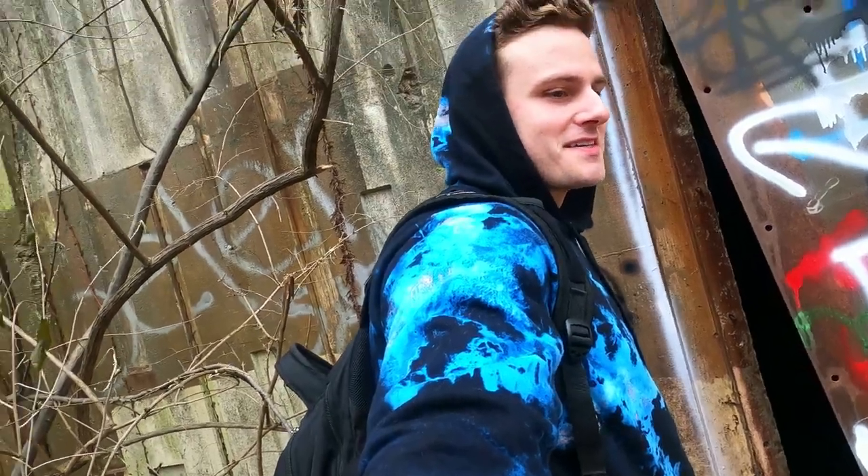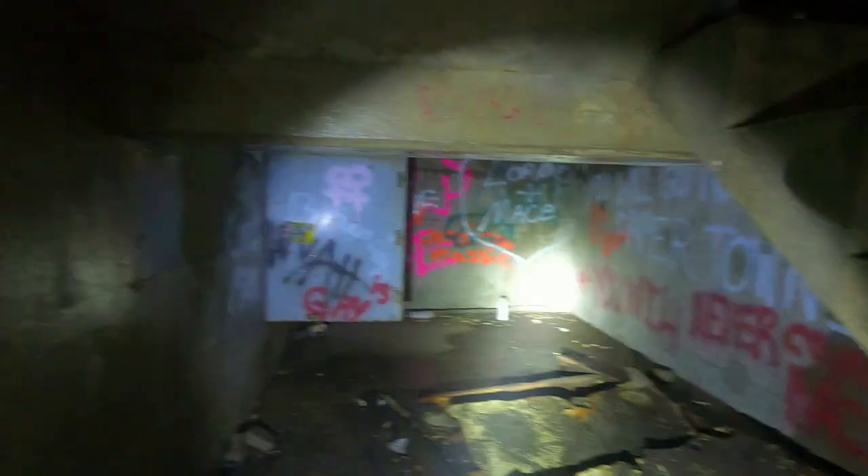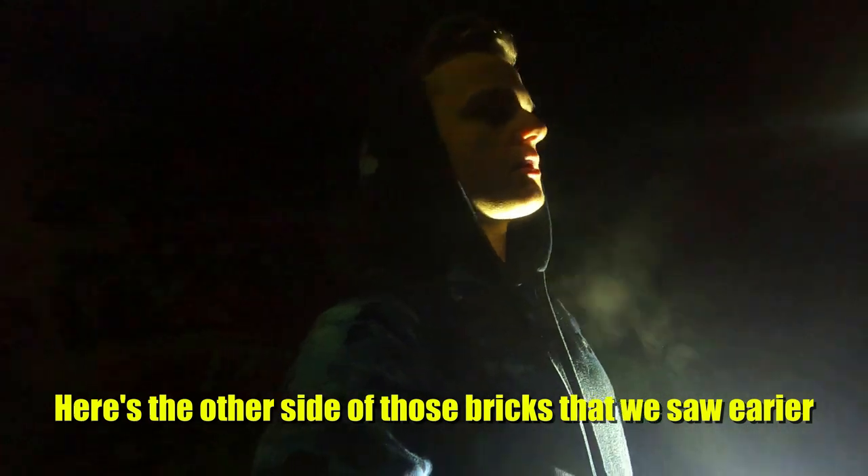It's gonna be a tight squeeze. Alright guys, we're now inside, so let's do some exploring. This is under the stairwell right here. Here's the other side of those bricks that we saw earlier.